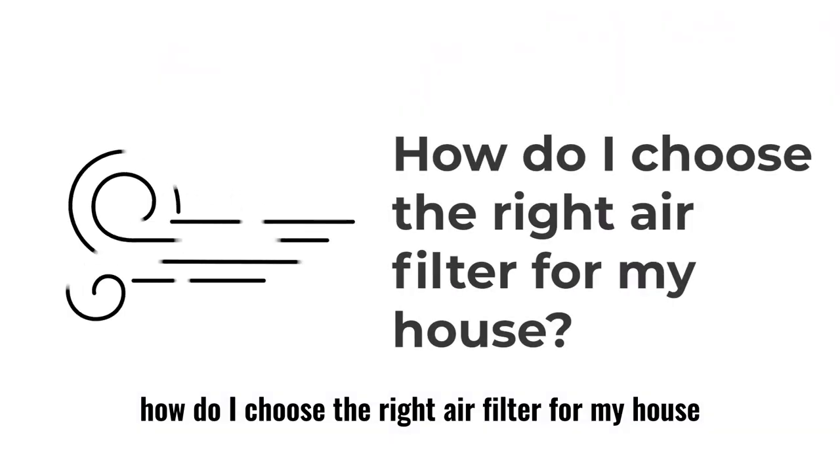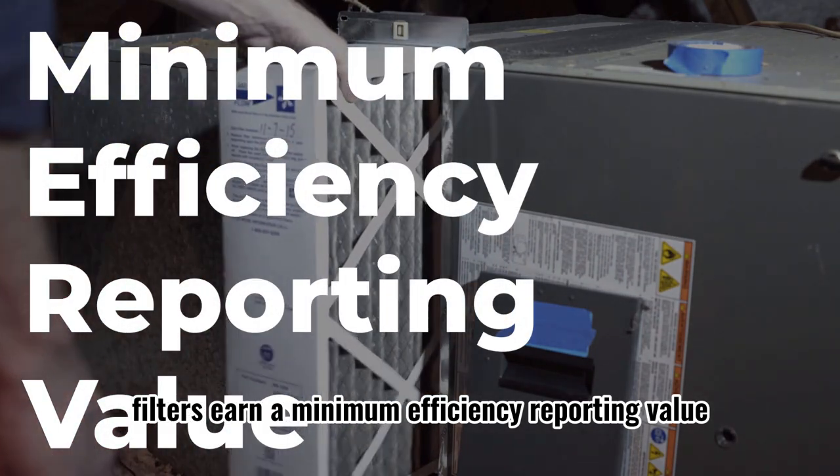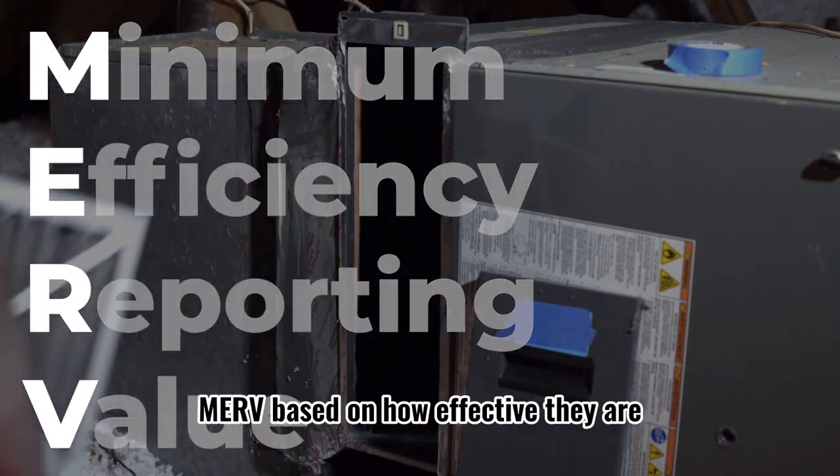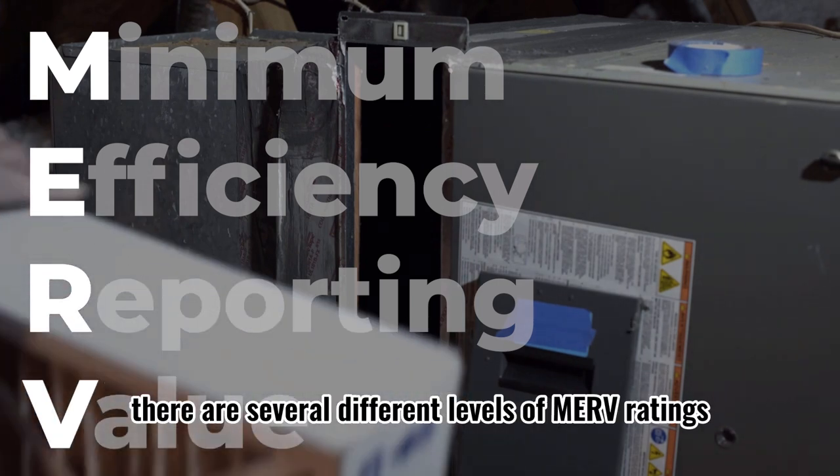How do I choose the right air filter for my house? Filters earn a Minimum Efficiency Reporting Value, or MERV rating, based on how effective they are. There are several different levels of MERV ratings.